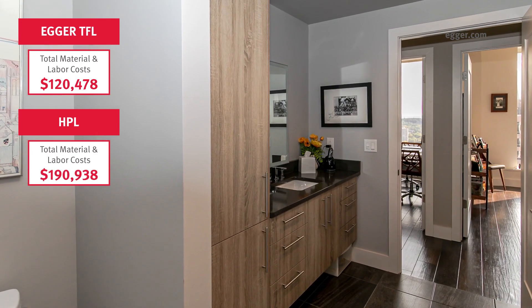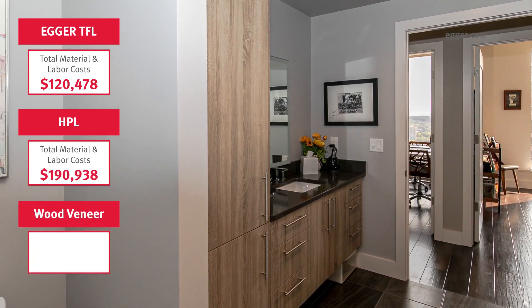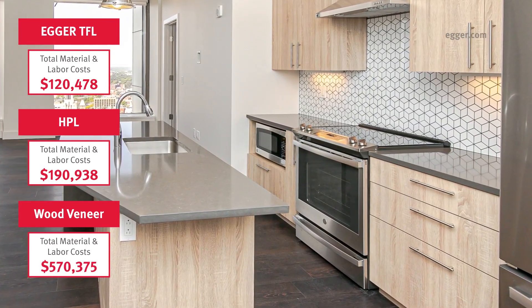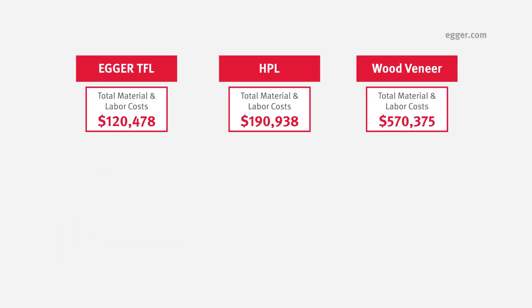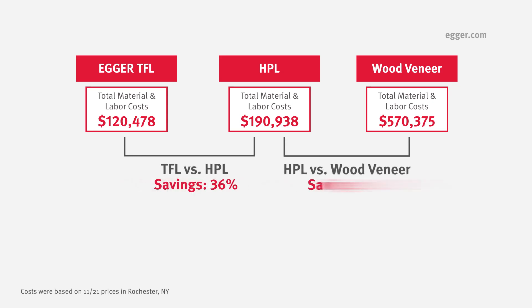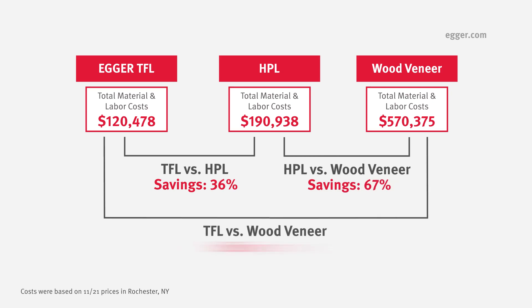Nexus 3 renovated 65 units of this high-end, contemporary apartment high-rise using Eggers high-quality TFL boards. When total labor and material costs are combined, using TFL saved approximately 36% versus using only HPL, and using TFL saved approximately 79% versus wood veneers.